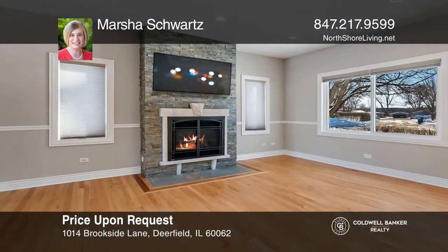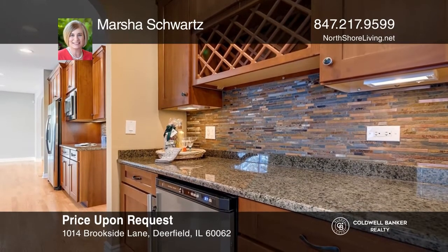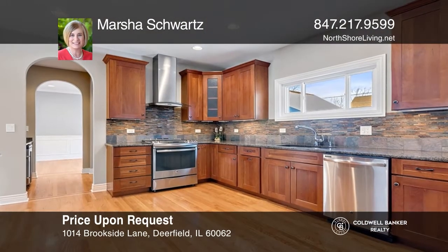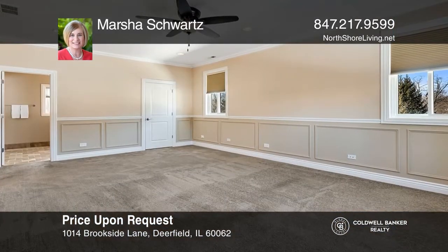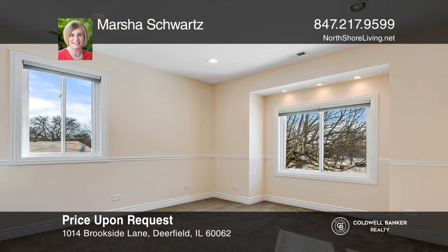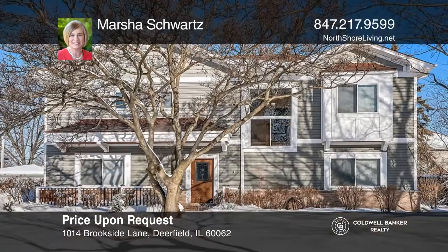Completed in 2015 with the highest quality materials, this luxurious four plus bedroom, three and one half bath home is a wow. Offering an open floor plan with each area defined for today's easy living, this spacious home features nine foot ceilings, wood floors, gorgeous millwork, a butler's pantry, second floor laundry, and a finished basement with potential for a guest suite and energy efficiency. It's located near award-winning schools and downtown Deerfield. For a private tour, call Marsha Schwartz.